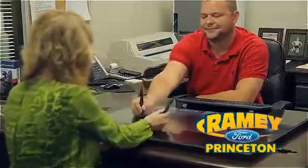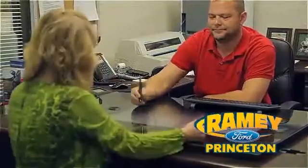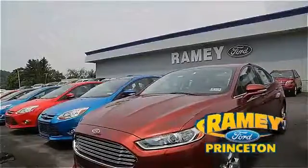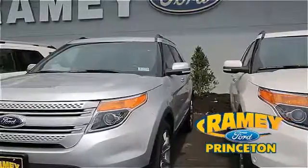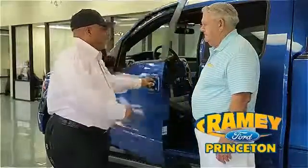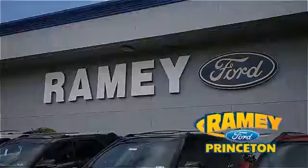Our easy, hassle-free buying process is now easier than ever without tons of paperwork to confuse you, thanks to our digital signature service. And if you can't find what you're looking for with our over 500 vehicles in stock, we will find it for you. Find out why our return and referral customer rate is higher than any other dealer in our area and experience our service after the sale.